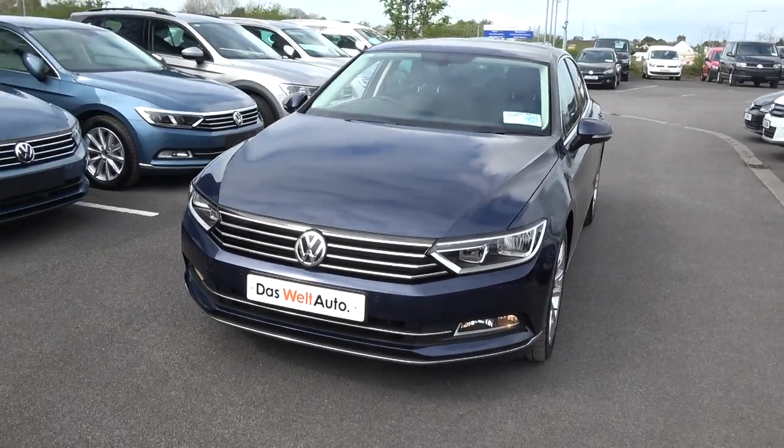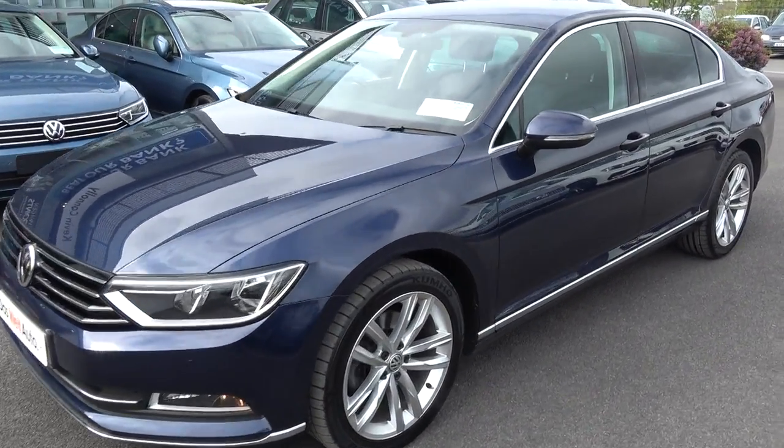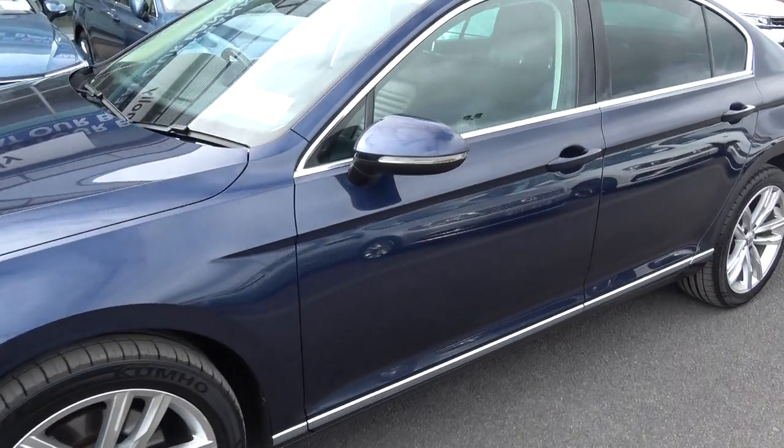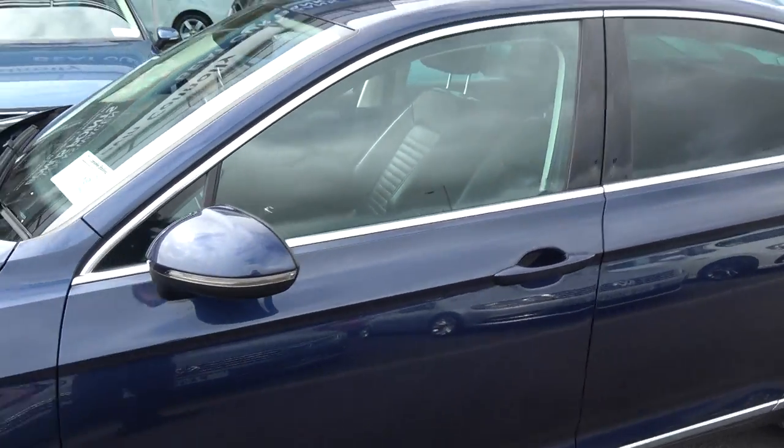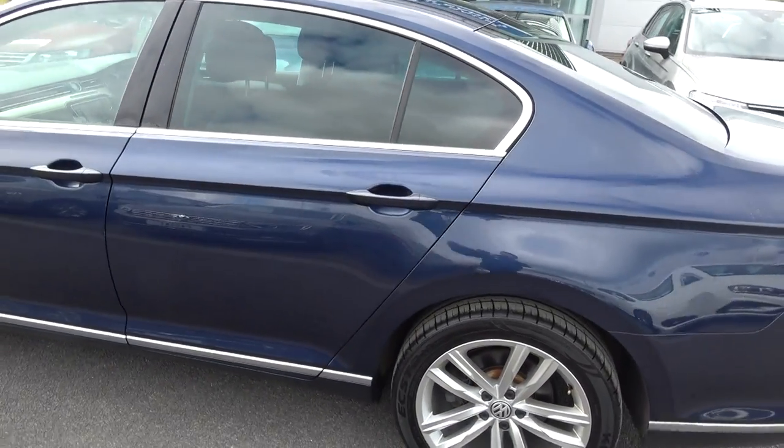Continuing to the side profile, this Volkswagen Passat is complemented with 18-inch multi-spoke alloys, your colour-coded electric heated wing mirrors with LED indicators built in — again for additional safety — and note the chrome trim finish around your windows, tinted privacy glass offered to the rear.